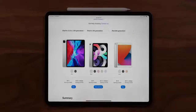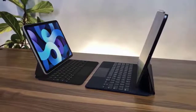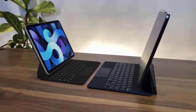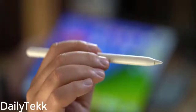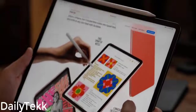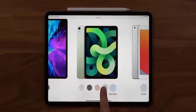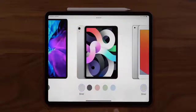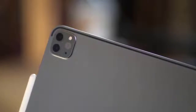Hi guys, Mr. New Mobile here. The Apple iPad Pro will be the first Apple device to feature a mini-LED display. Apple analyst Ming-Chi Kuo has predicted that mini-LED display components will be mass produced in the fourth quarter of this year.